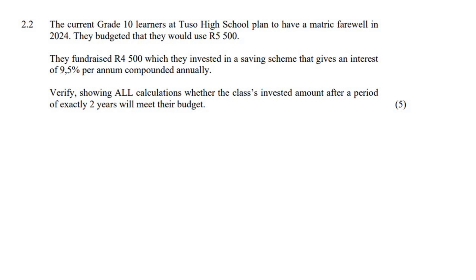The current Grade 10 learners at Tussauds High School plan to have a matric farewell in 2024. They budgeted that they would use R5,500. They fundraised R4,500, which they then invested in a savings scheme that gives an interest rate of 9.5% per annum, compounded annually. Verify whether the class's invested amount will meet their budget.